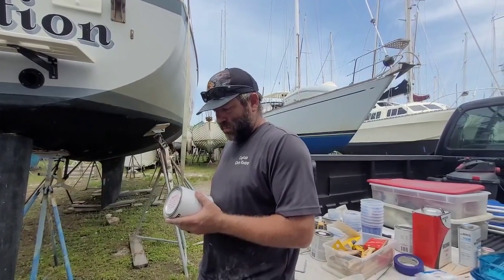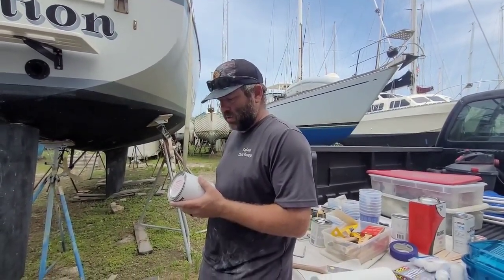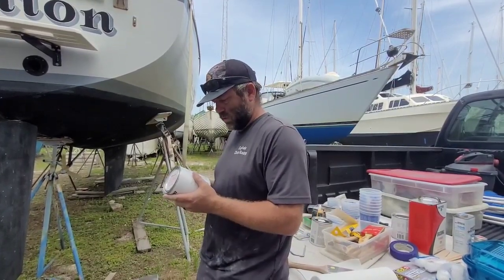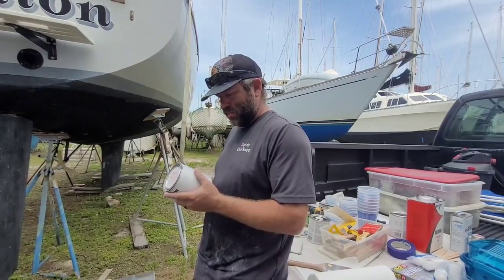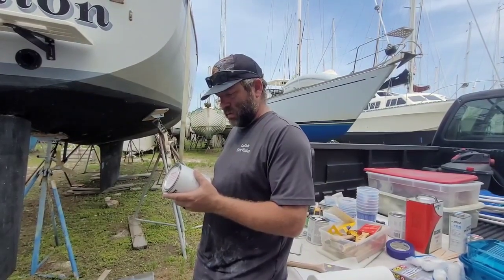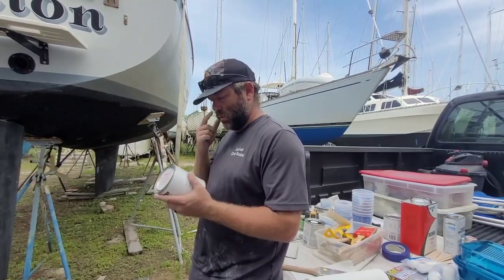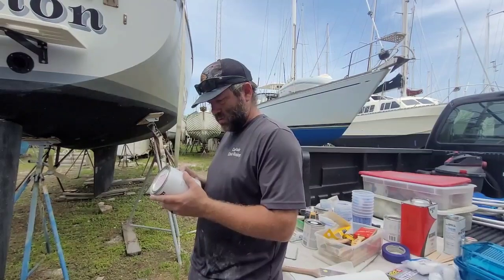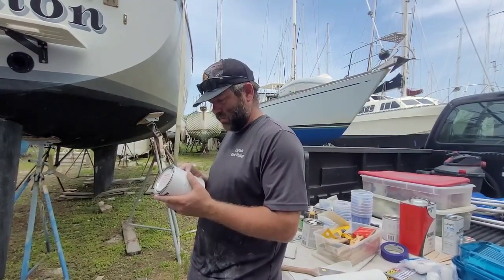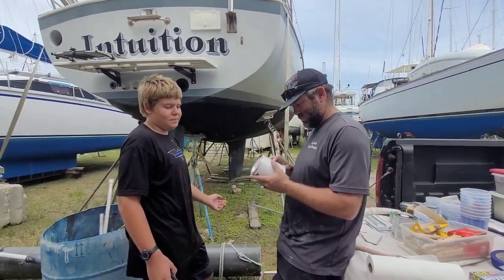Paint between 9am and 4pm to avoid dew condensation. Paint between 80 and 90 degrees outside. That's not going to happen — it's like 98 degrees today. Do not apply a product in high humidity or with weather threatening. Well, we got both of those going on today. You just do what you got to do, right? We have to paint.